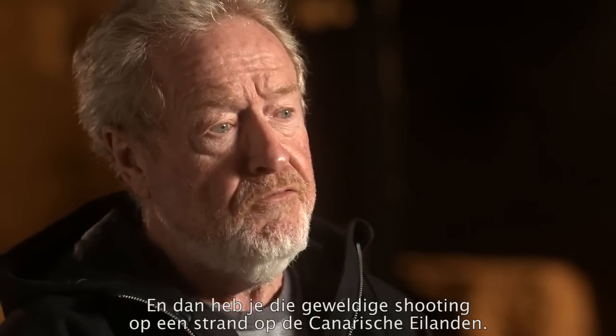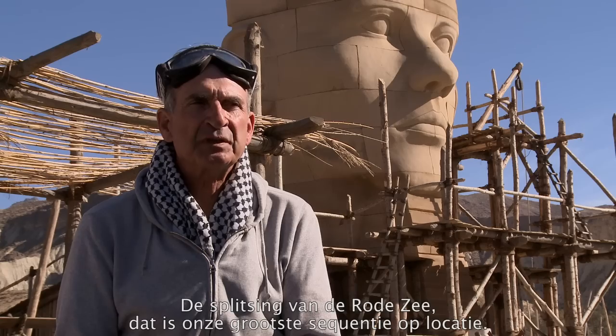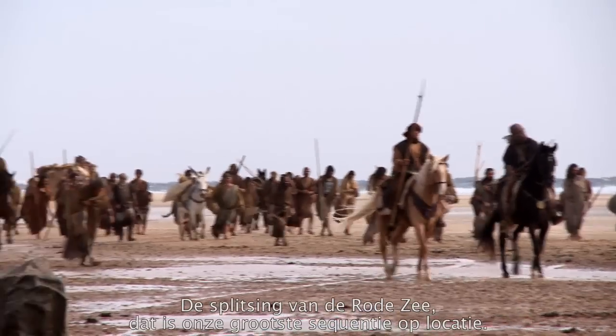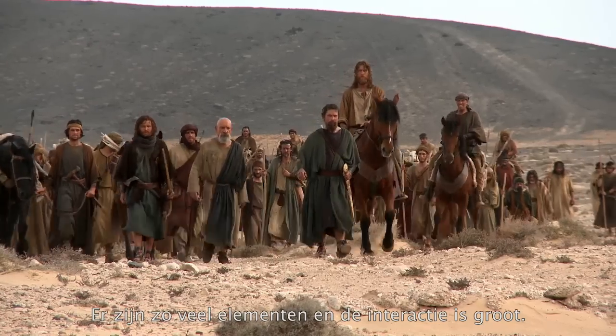Then you actually have your big beach stuff in the Canary Islands — the Parting of the Red Sea, which is our biggest location sequence. There are so many elements, and we're very interactive together. It's a magic movie.